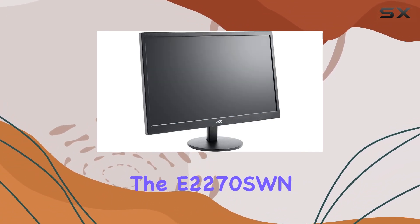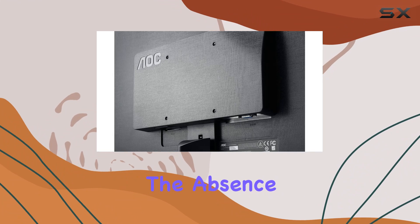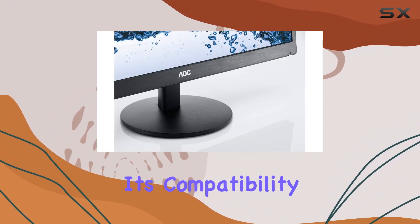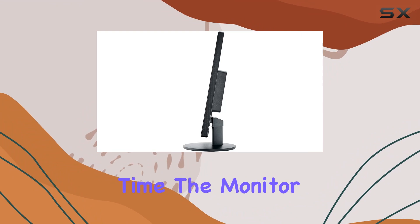Connectivity-wise, the E2270 SWN opts for VGA, a classic choice for those with older systems or a preference for analog connections. The absence of HDMI or other modern ports might limit its compatibility for some users, but the inclusion of VGA ensures a straightforward setup for those in need of it.